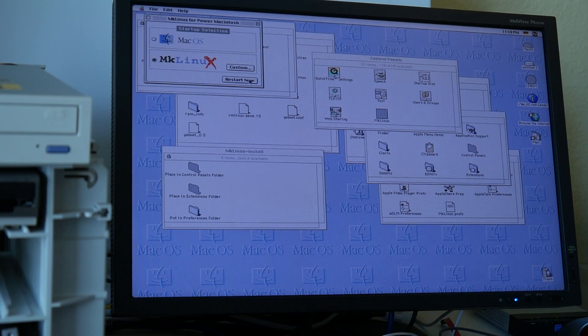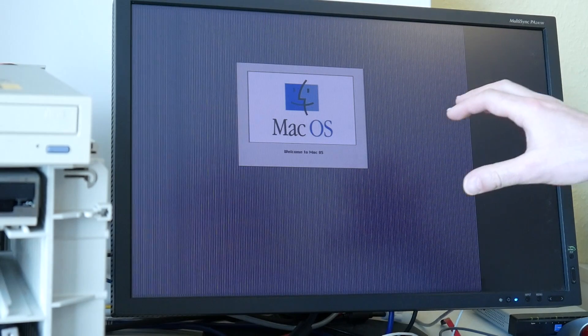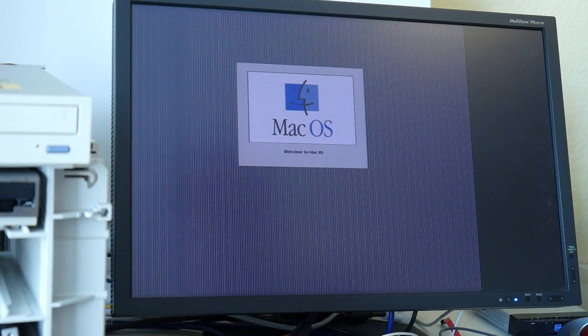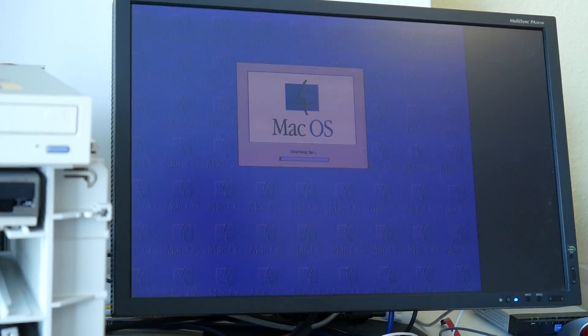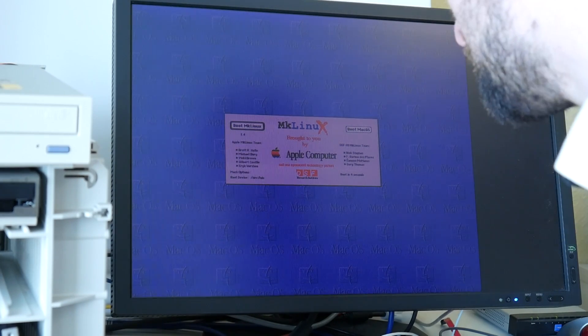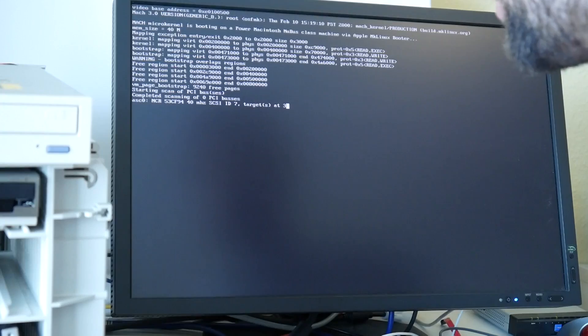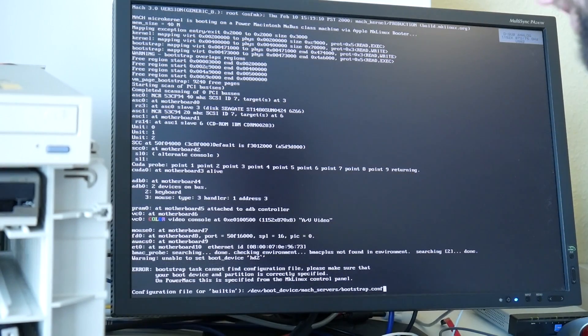Maybe we just click Restart now and see what happens. It's reading something from the CD-ROM. Hmm, it's putting Mac OS — what a pity. This screen happens sometimes on reboot, still not sure why. But wait — why does it now say MkLinux? That is interesting, I thought it booted Mac OS.